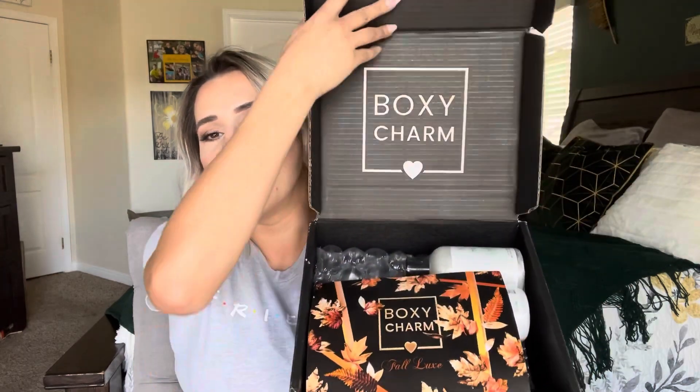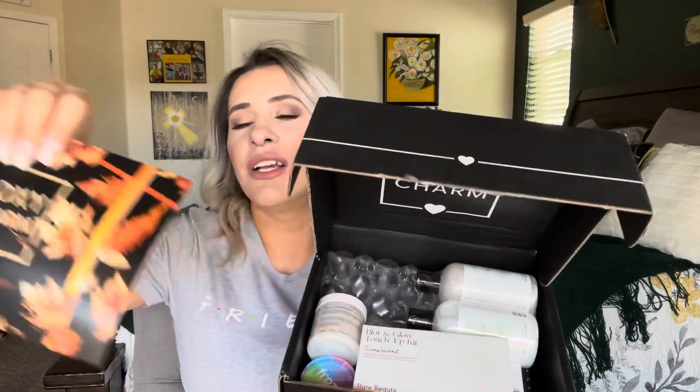Hey everyone, it's Darlene here and today I'm going to be doing my BoxyLuxe unboxing for September — it's already September of 2021, that's crazy. I've opened it but I really haven't got to see everything that's in here, I just opened up the tape so it'd be a little easier. The theme this month is BoxyCharm Fall Luxe — I love the fall colors. I'm not going to look at the back because I don't want to know everything that's in here.